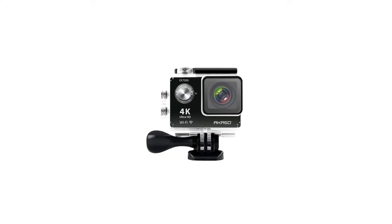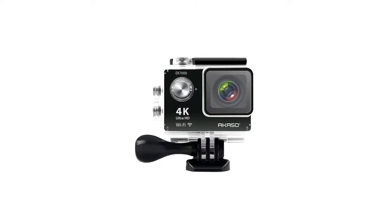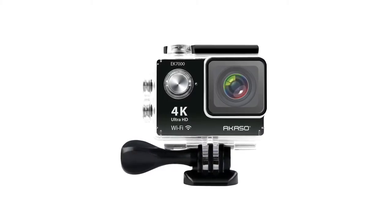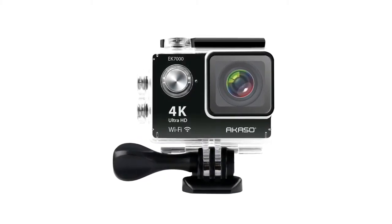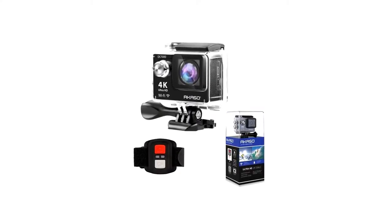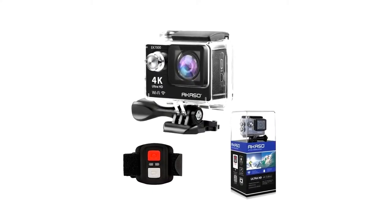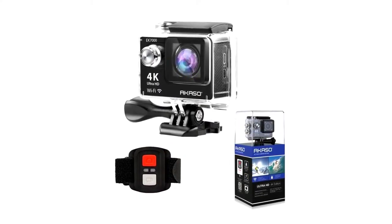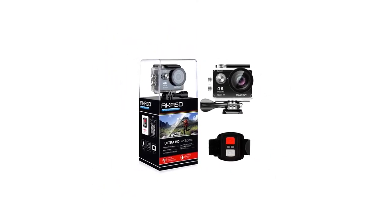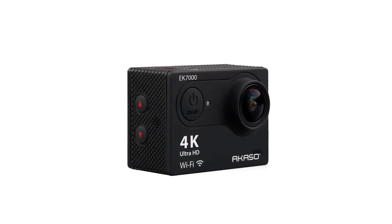Moving on we have the AKASO EK7000 4K Wi-Fi Sports Action Camera — professional 4K at 25 frames per second and 2.7K at 30 frames per second, with 12MP photos at up to 40 frames per second for incredible shots. This gives 4 times the resolution of traditional HD cameras. Built-in Wi-Fi and HDMI so you can edit and share the action in minutes. Just download the device's app on your phone or tablet, connect with the action camera, then operate or review images and videos via Android or iOS devices. It's another steal for just $93, and for lovers of film and photos it's just right.